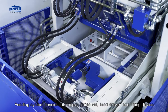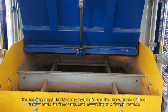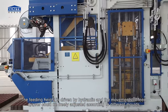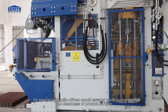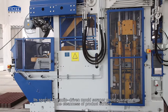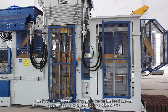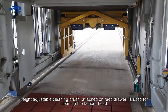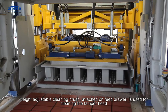Feeding system consists of hopper, guide rail, feed drawer, and lifting device. The feeding height is hydraulically driven and the movements of the feed drawer can be freely adjusted according to different molds. A special hydraulic-driven mold scraper guarantees the cleanness of the product surface. The hydraulic-driven feeding grate inside the feed drawer guarantees an even distribution of concrete. A height-adjustable cleaning brush attached to the feed drawer is used for cleaning the tamper head.